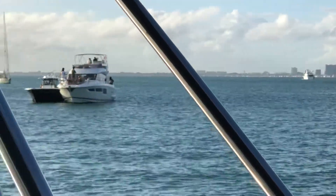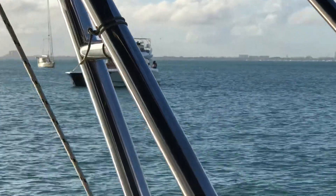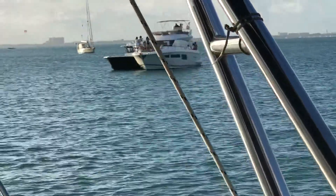That was Dinner Key over there on the Grove. That sailboat was there when we first came.